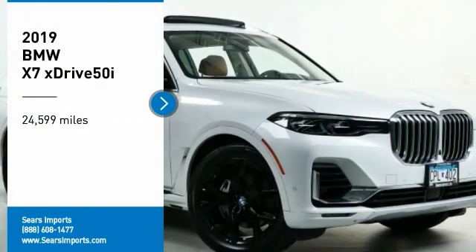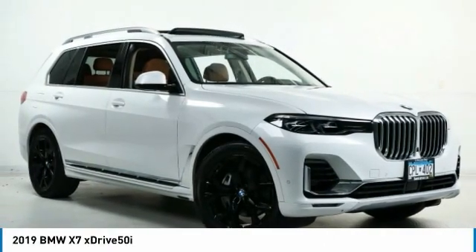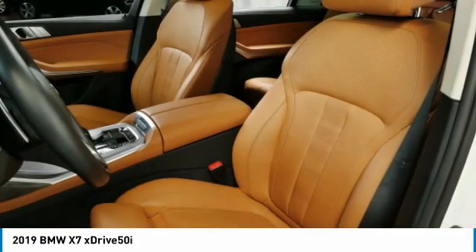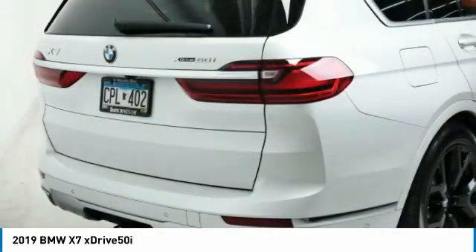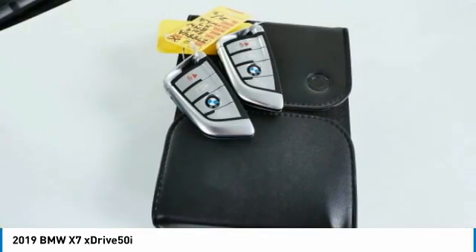We are pleased to show you the 2019 X7. The BMW X7 is sure to excite those looking for a full-size BMW SUV. Third-row seating, coupled with the latest technology and upscale interior features, make this a must-see for anyone looking for a luxury SUV vehicle.